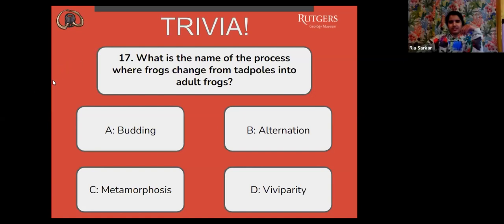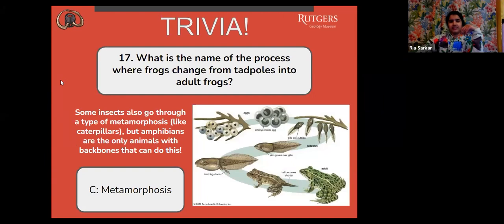The correct answer is C, metamorphosis. Some insects also go through a type of metamorphosis, like caterpillars, but amphibians are the only animals with backbones that can do this. And there's the sequence of how that happens here.